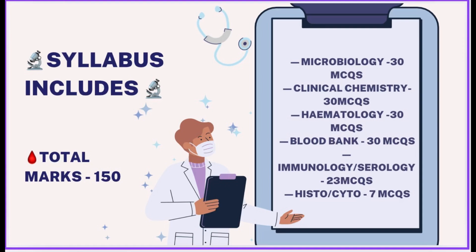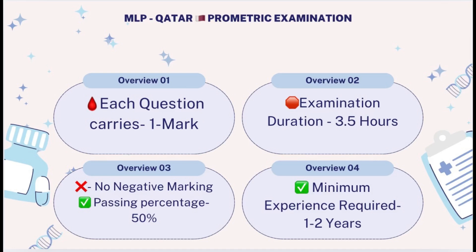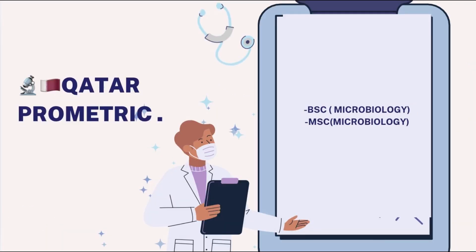You need to score 50% — at least 75 out of 150 — to clear this exam. One of the most important latest updates is that candidates holding a BSc Microbiology General or MSc Microbiology General are now also eligible for this exam, provided they have at least two years of experience and are able to crack this Prometric DHP licensing examination to work as a lab technician or lab technologist in Qatar.